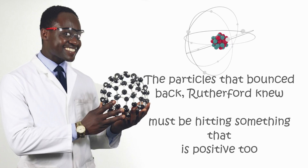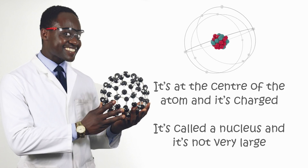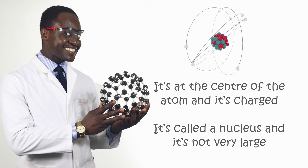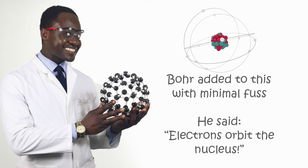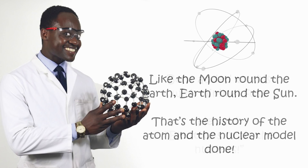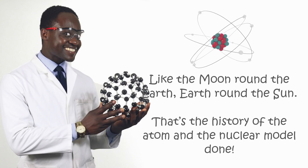This means the atom is mostly empty space. The particles that bounce back, Rutherford knew, must be in something that is positive too. It's at the centre of the atom and it's charged. It's called a nucleus and it's not very large. But we'll add to this with minimal fuss — he said electrons orbit the nucleus. Like the moon around the earth, earth around the sun. That's the history of the atom and the nuclear model done.